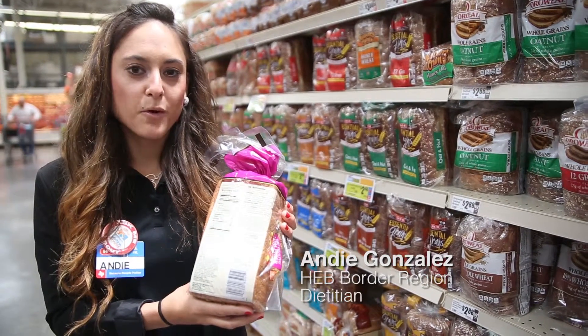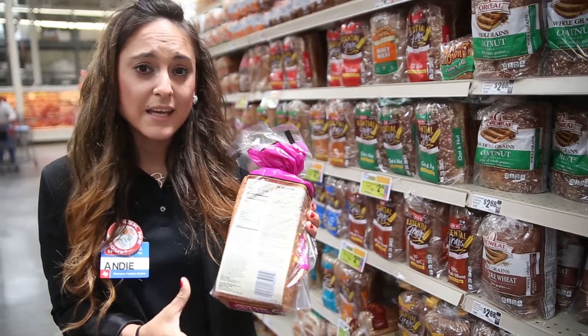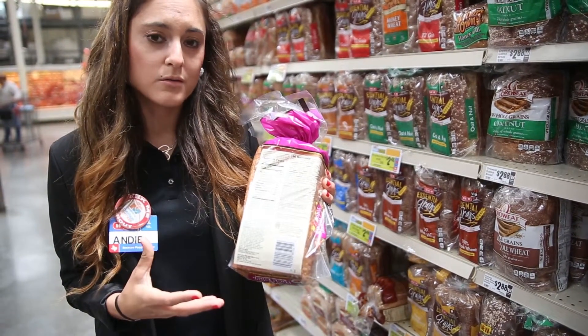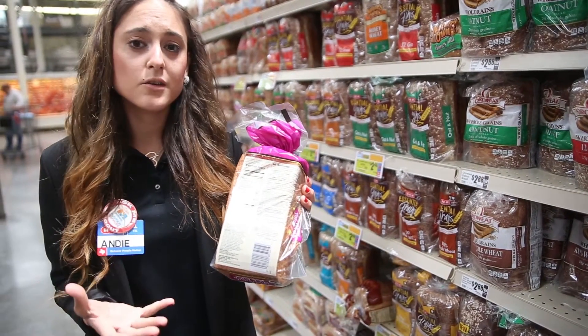Hi, my name is Andy Gonzalez, H-E-B Border Region Dietitian. Understanding the Nutrition Food Label is key to achieving your individual health goals. Here are some tips that our H-E-B Registered Dietitians have put together as you continue your health journey.